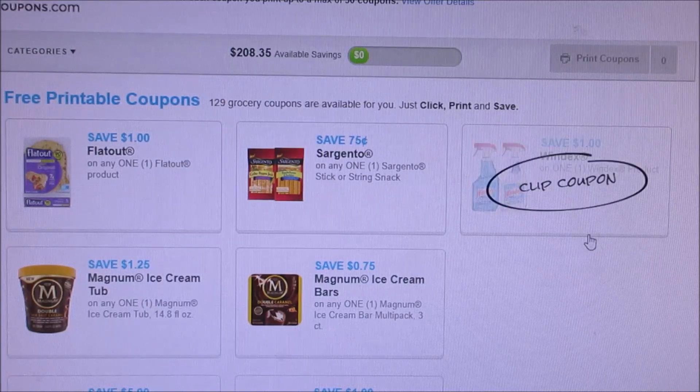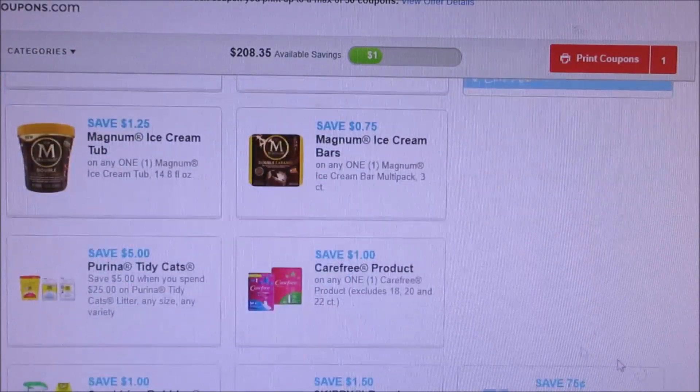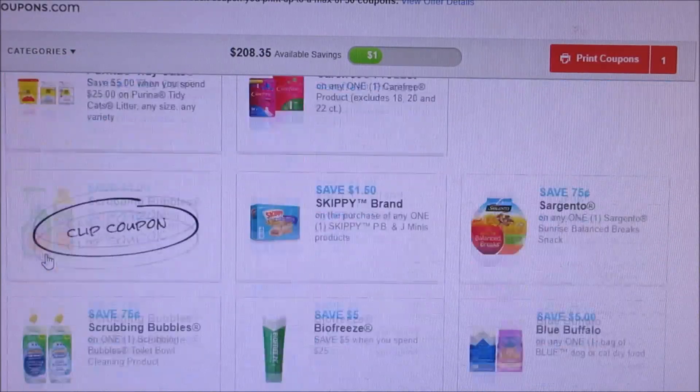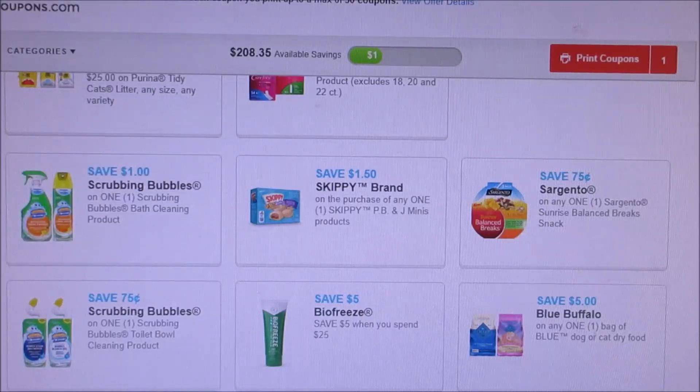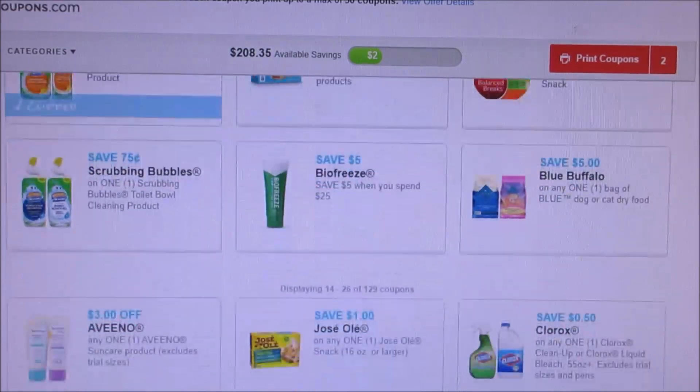We got a dollar off Windex product — I never hardly ever see dollar off, I always see 50 cents, so I'm definitely printing that off. The Magnums reset, the Carefree reset. We got a dollar off Scrubby Bubbles, which is actually a pretty good high-value coupon.